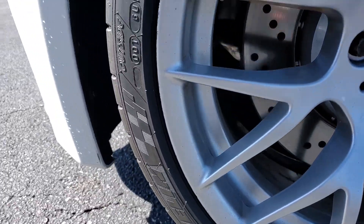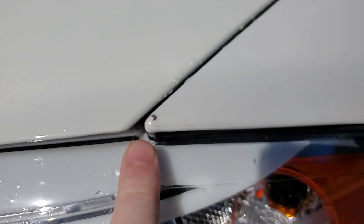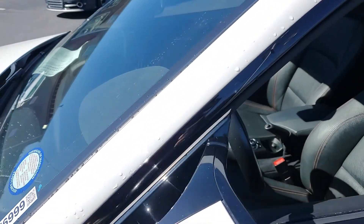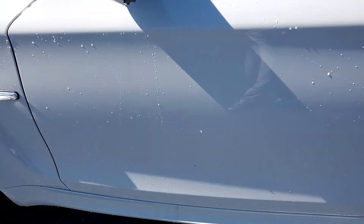There's a little curb rash on the wheels, and a small spot right there — but this isn't anything on the paint. This has actually been 3M protected. You can see right there where that film ends. So the whole car has been completely taken care of.